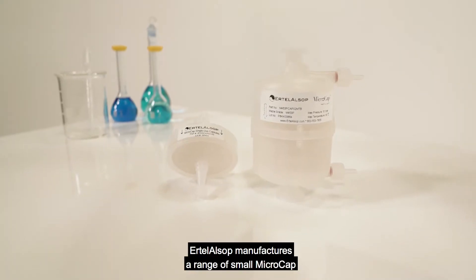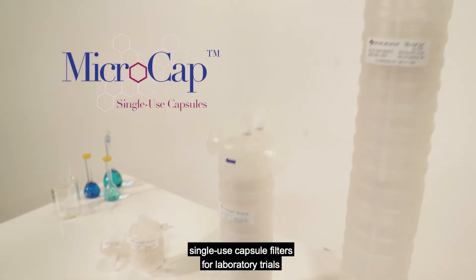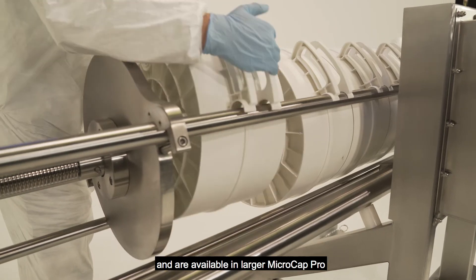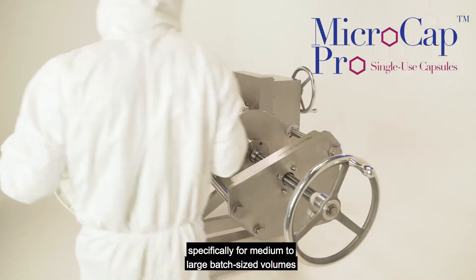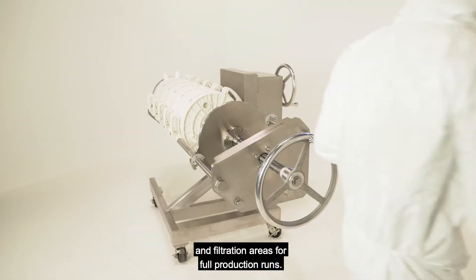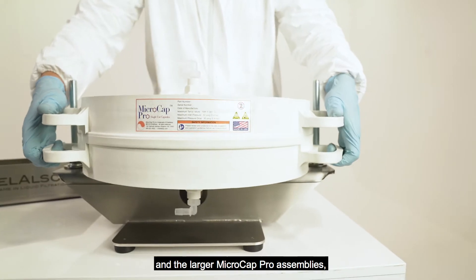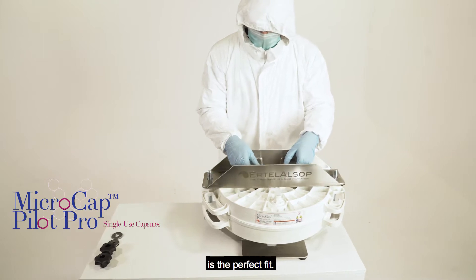Ertel Alsop manufactures a range of small micro-cap single-use capsule filters for laboratory trials and small-scale pilot production runs. These capsules are scalable and are available in larger micro-cap pro single-use capsule systems, specifically for medium to large batch size volumes and filtration areas for full production runs. For applications requiring an intermediate size between the small micro-cap capsules and the larger micro-cap pro assemblies, the portable pilot scale micro-cap pilot pro is the perfect fit.